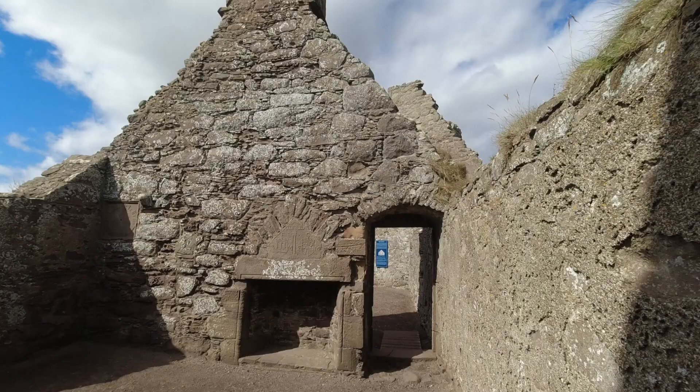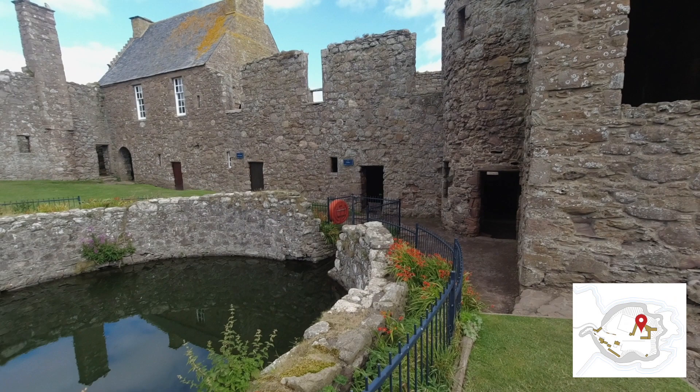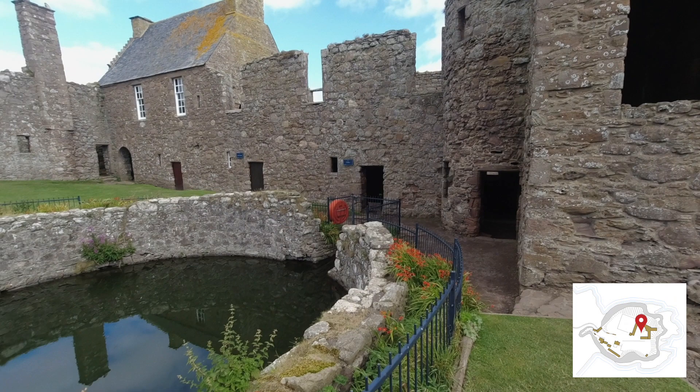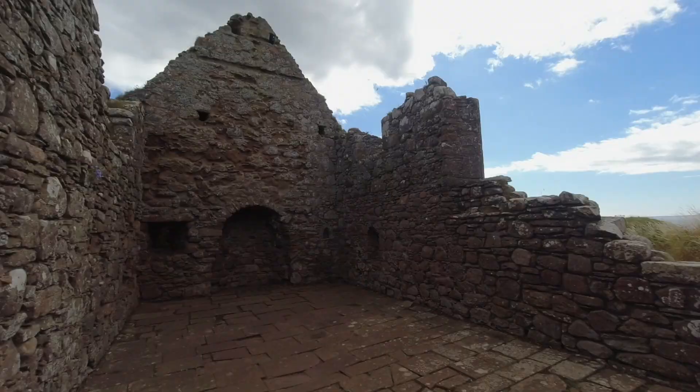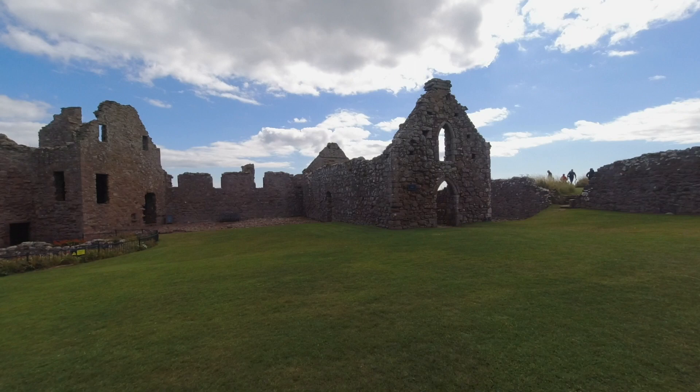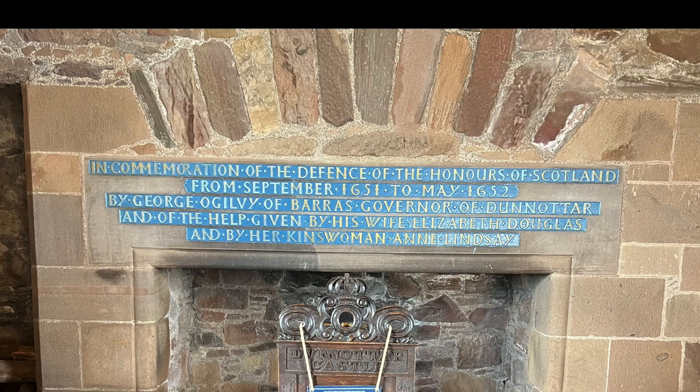During the War of Three Kingdoms in the mid-1640s, Charles II was a guest of the 7th Earl Marischal. His arrival in Scotland in 1650 prompted an invasion by Oliver Cromwell's parliamentary army. Dunnottar Castle played a vital role in the safekeeping of the Scottish crown jewels, the Honours of Scotland.